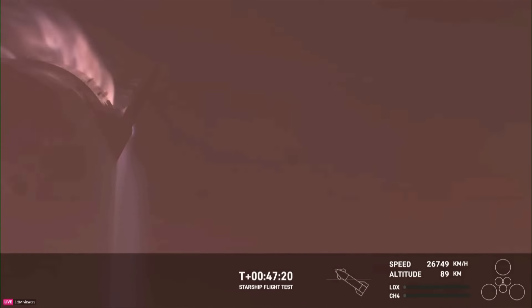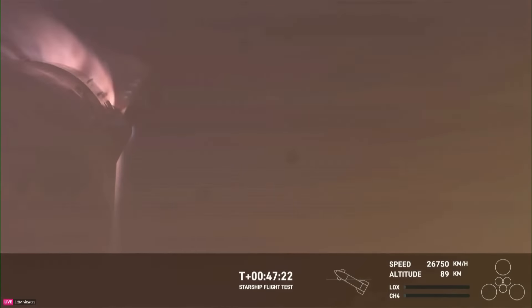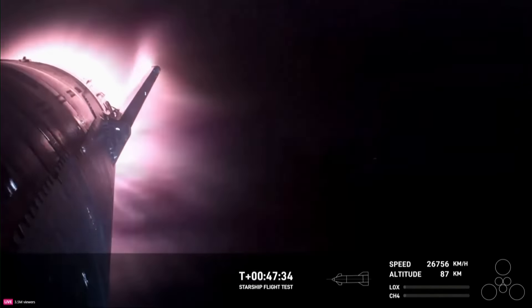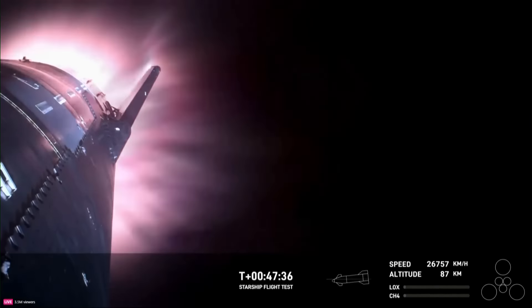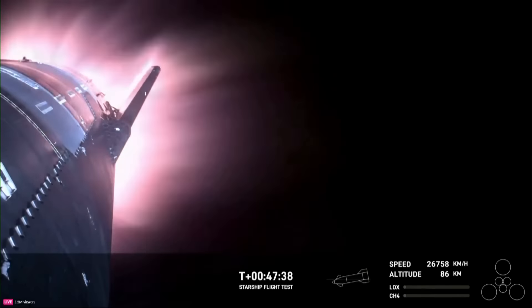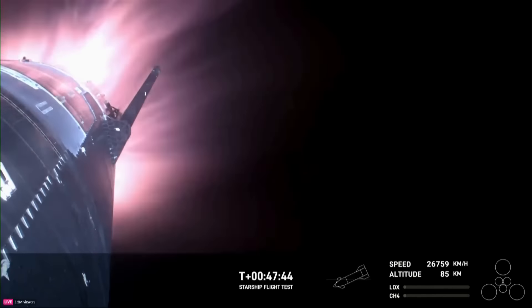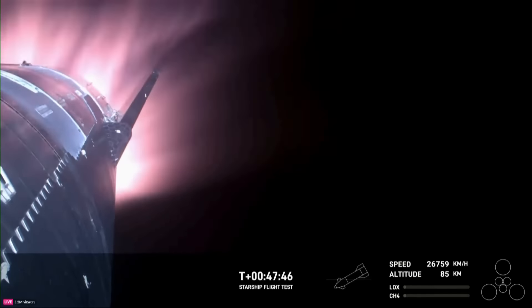And just the fact that we have views through entry — this is incredible. This is the furthest and fastest that Starship has ever flown. You can definitely tell by the crowd here in Hawthorne. The heat shield tiles are doing their work — up to 2,600 degrees Fahrenheit that those heat shield tiles are dissipating as we are reentering.